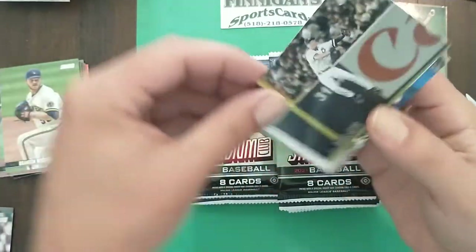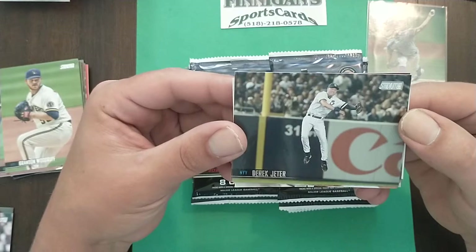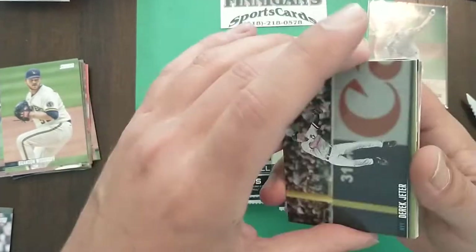Woodruff having a great season. Jeter — look at that Jeter card, that's an awesome card man, love Jeter.